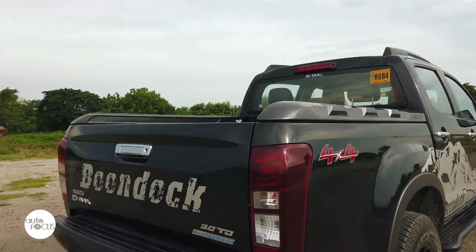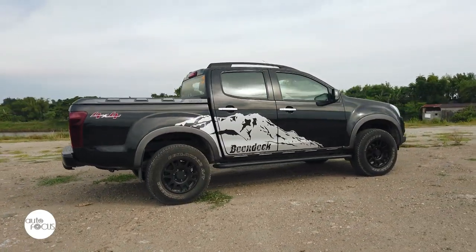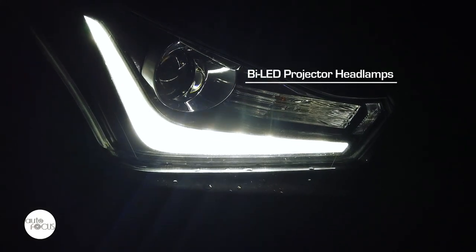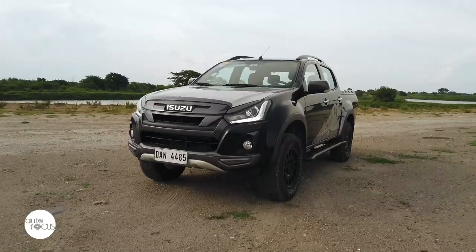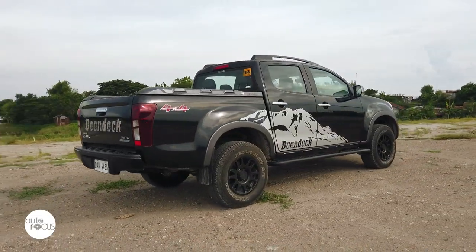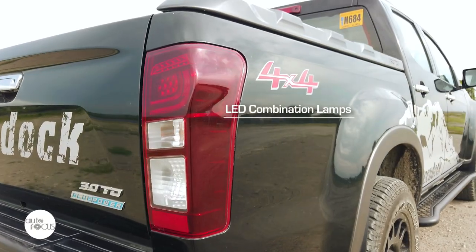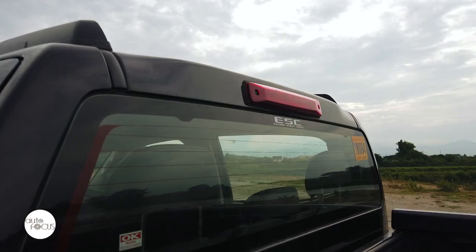The D-MAX Boondock is easily distinguished by decals and graphics depicting Mount Apo, the tallest active volcano in Mindanao and the Philippines. It comes with bi-LED projector headlamps with integrated daytime running lamps, dark gray radiator grille, engine hood garnish, front bumper guard, lip-type over fender, side molding, and steel honeycomb side step boards with the Boondock logo. LED combination lamps, a bold Boondock graphic, and high-mount stop lamp define the rear.